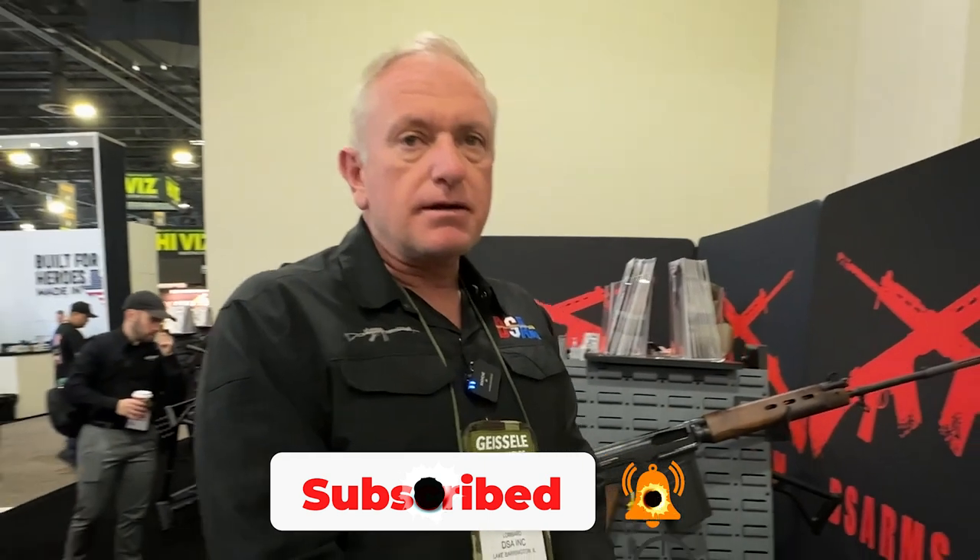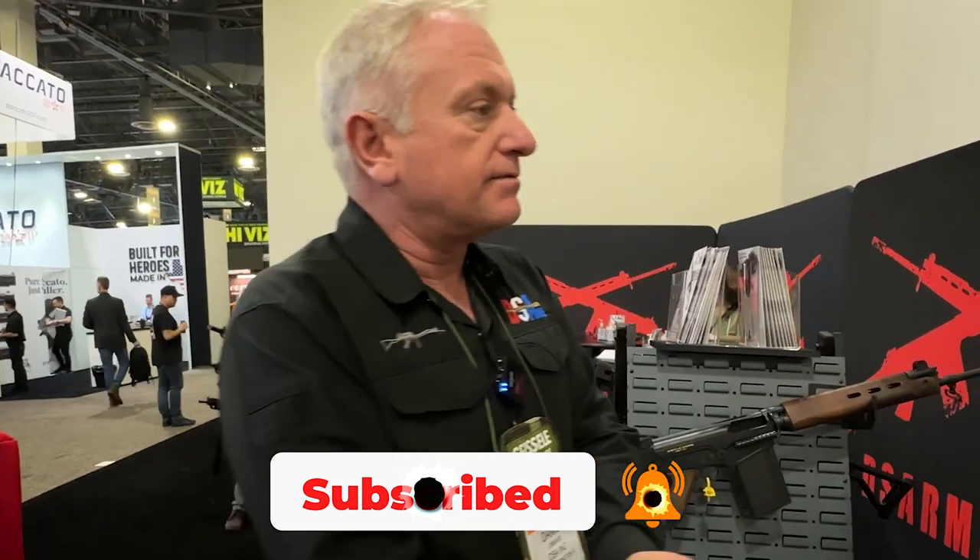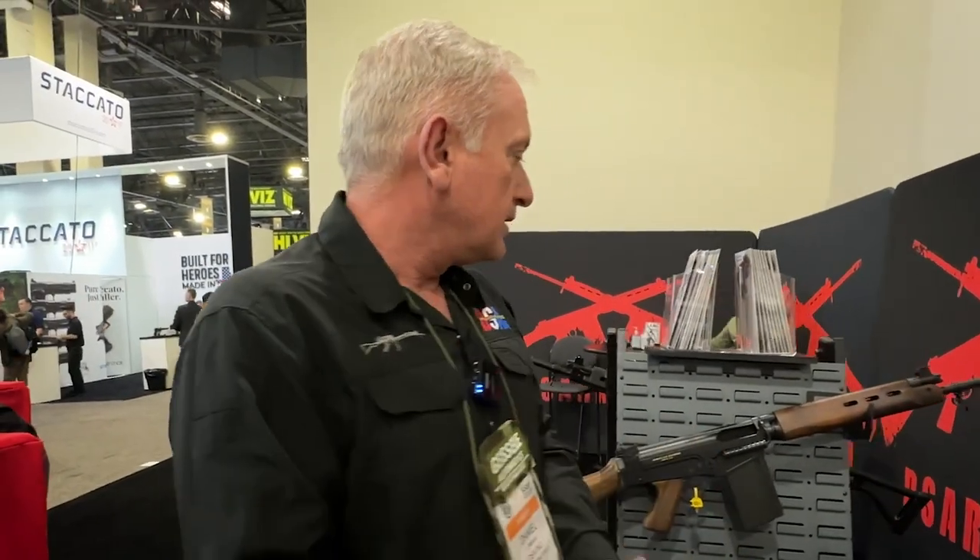We're literally the only company left in the world that makes the FAL. It's an iconic rifle. For me, it's important because it was my first police issue rifle in South Africa, so I have a long history with it.